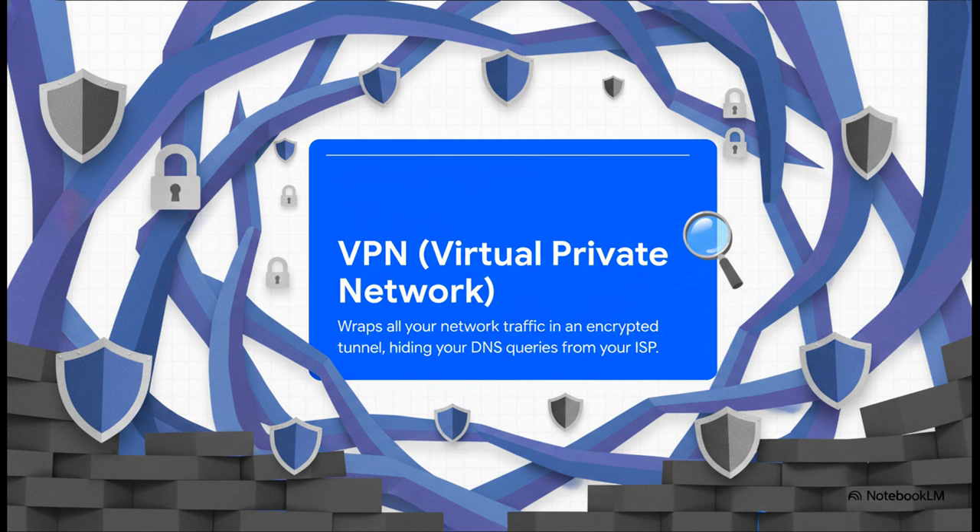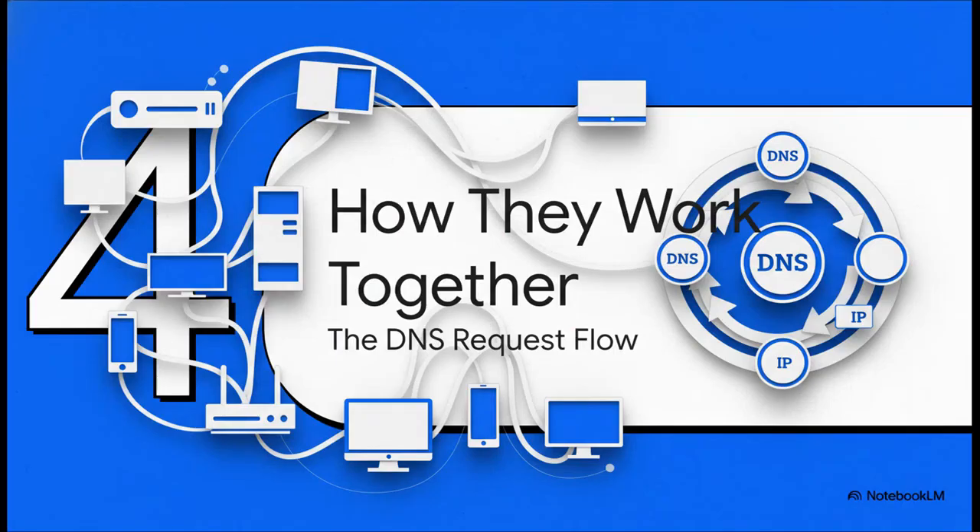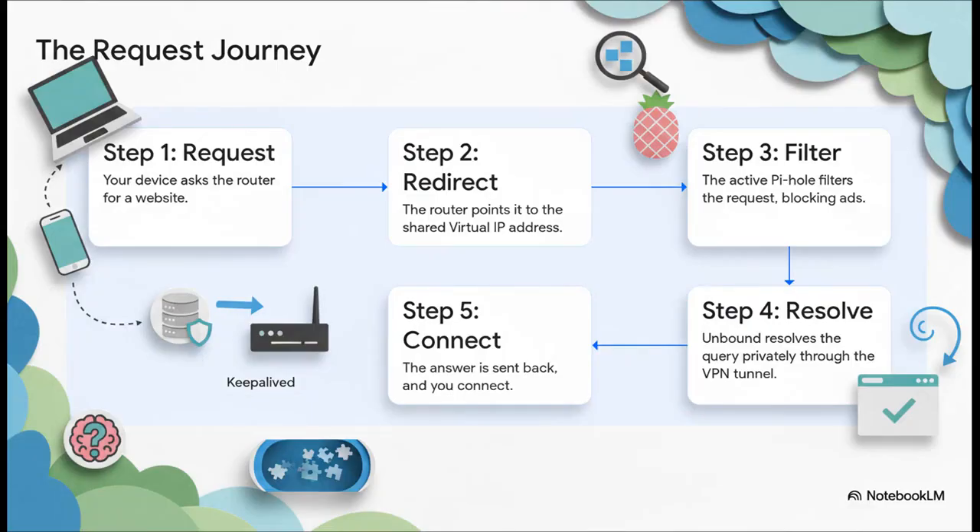With this, not even your internet service provider can see where you're going online. Now let's put it all together and see how they work as a team — it's actually a pretty elegant flow. Step one: your laptop or phone wants to visit a website. Step two: your router, instead of sending it out to the internet, points it to the shared virtual IP that Keepalived is managing. Step three: the active Pi-hole grabs the request, checks it against its block lists, and strips out any ads or trackers. Step four: Pi-hole forwards that clean request to Unbound, which finds the real IP address through the secure VPN tunnel. Step five: the answer zips back and your device connects — fast, private, and incredibly resilient.